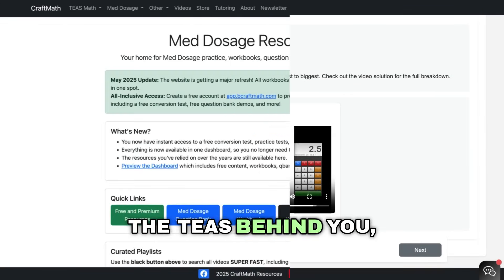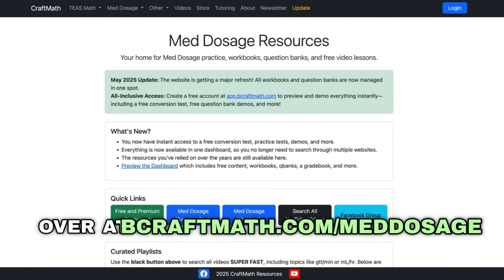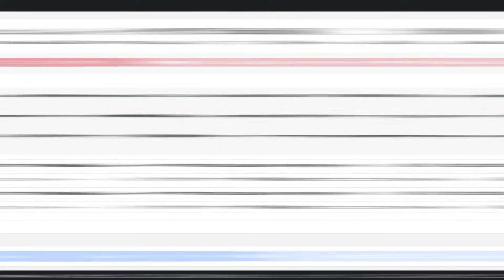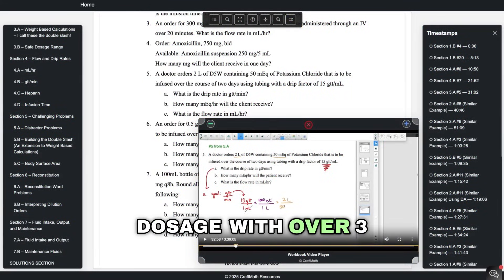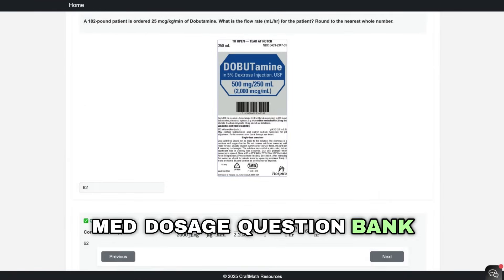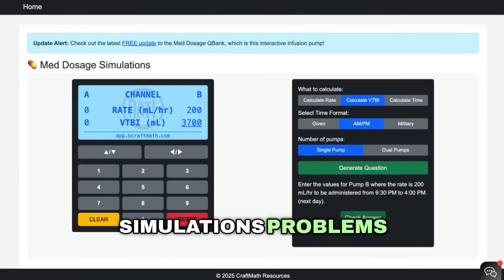Once you get the TEAS behind you, then comes med dosage over at bcraftmath.com/med-dosage. There are tons of free videos to help you master dimensional analysis, plus some free quizzes you can access. There's also a workbook available for med dosage with over three hours of video solutions, and don't forget the med dosage question bank — plenty of practice, including some med dosage simulation problems.